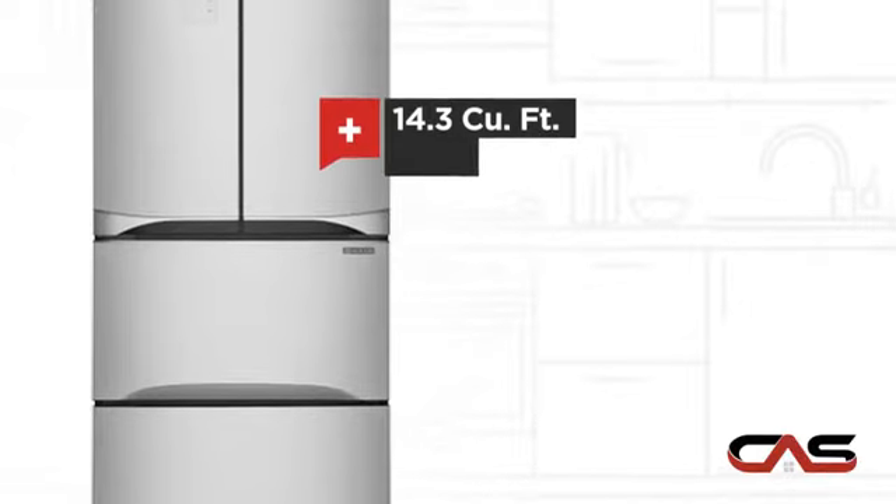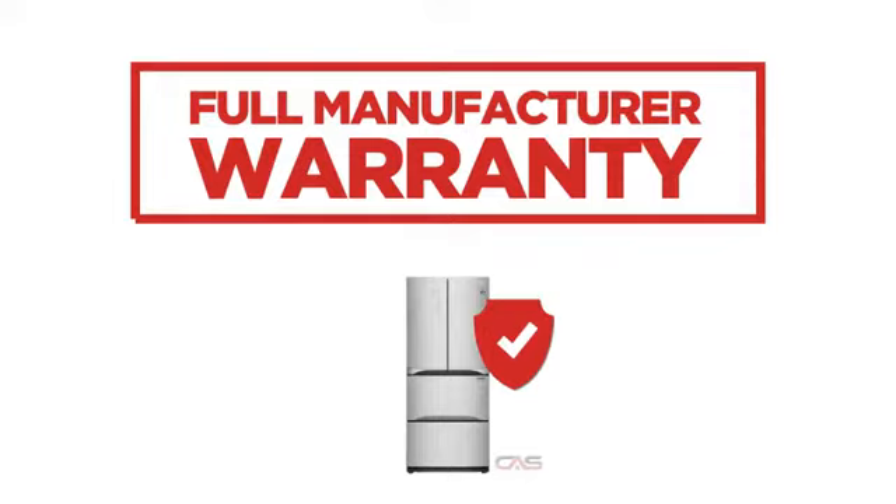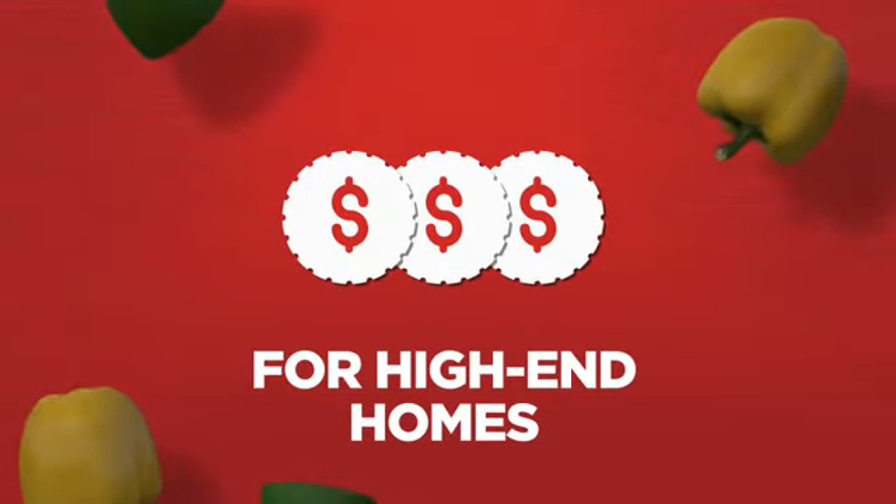Good storing capacity, backed with a full manufacturer warranty — all make it a great refrigerator for high-end homes.